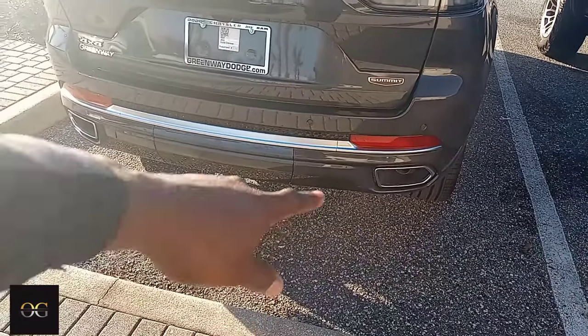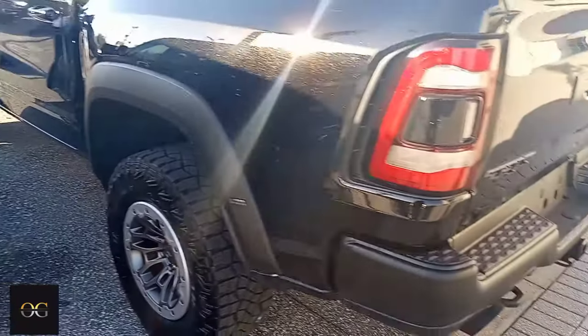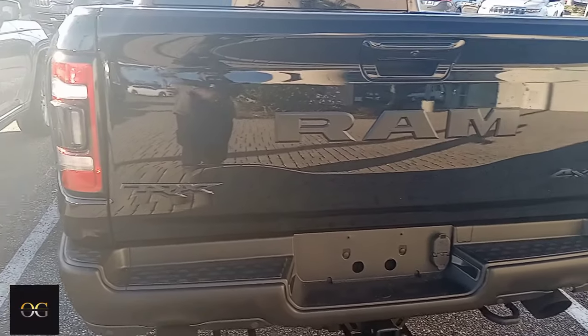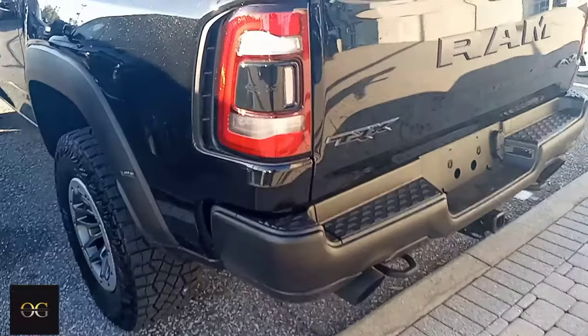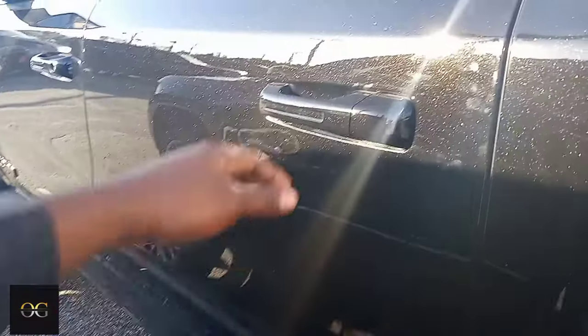Even got the camera right here — I don't know if y'all can see that, man. They integrated that right in there nicely. Then you got the TRX over here. It don't even have the decal on the side so I really didn't even know it was the TRX till now, but this is the blacked-out edition — it's a four by four TRX. You see they got the little lights right there. Pay attention to the detail, man.